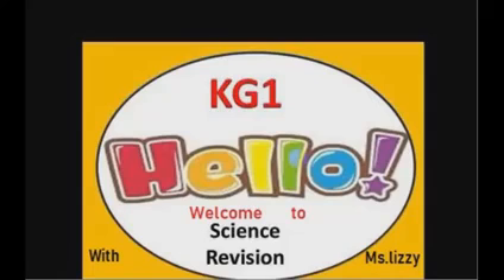Hi kids. Welcome to our science revision class of today. How do you do? Today I'm going to talk about keeping our body healthy. Now turn your science book to page 15 and let's start.